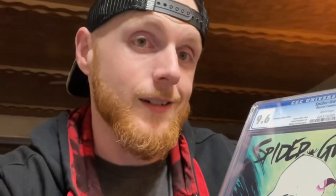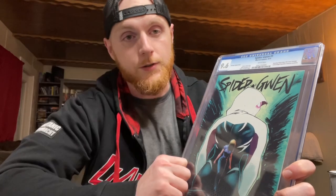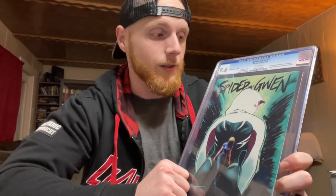I want to show you this — Spider-Gwen number one, the Portacio variant. It's a fancy comic book graded at a 9.6. This is actually a homage cover to Spider-Man number 50. Whenever we reach 500 subscribers, we're going to do a giveaway. All you have to do is like, comment, and subscribe to be entered. I will ship this to you for free once we get there.